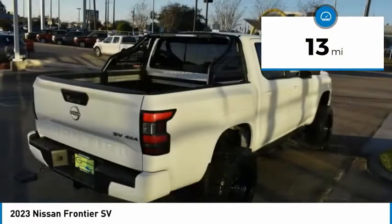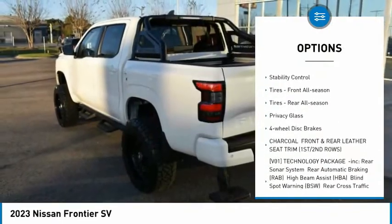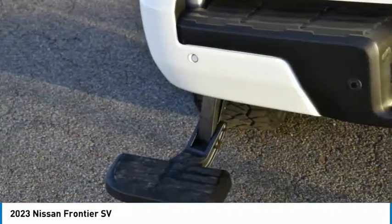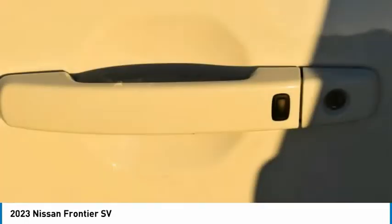Here are some of this vehicle's great options: tire pressure monitor, 4-wheel drive, aluminum wheels, brake assist, traction control, stability control, front all-season tires, rear all-season tires, privacy glass, and 4-wheel disc brakes.